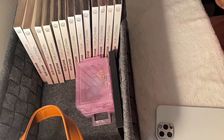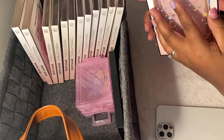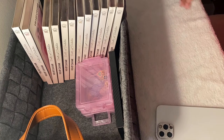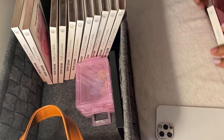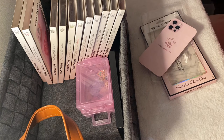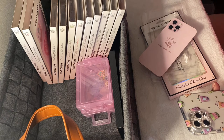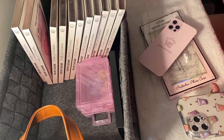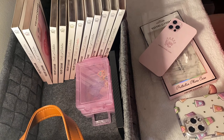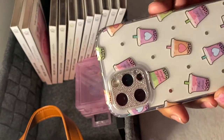Does anyone else like Velvet Caviar? Anyone else buy from them? How do you like them? Here is another case that I absolutely love and was eyeing for a while. I'm Puerto Rican and Black, and as an Afro-Latina, my family loves coffee, but this one just spoke to me. It's pastel, and those are my favorite color shades. So yes, this is the Matcha Please case.